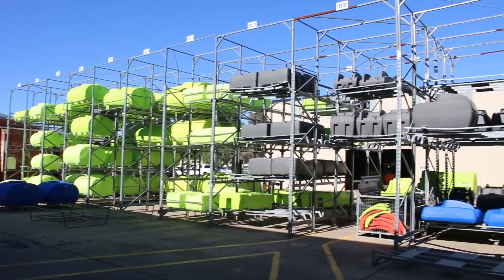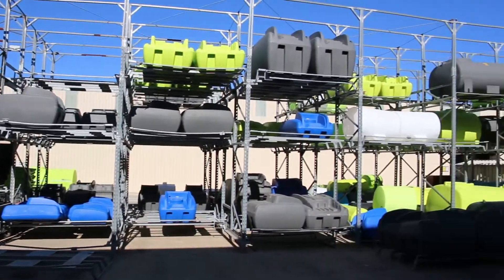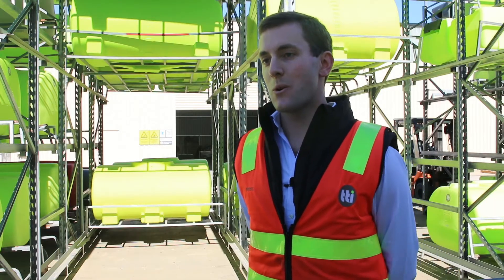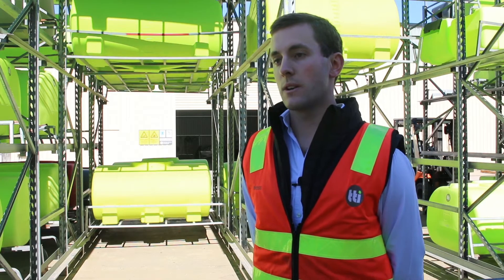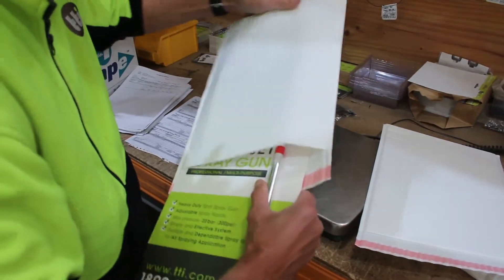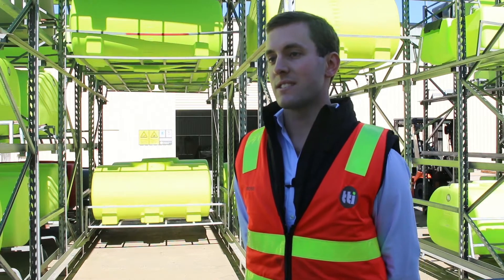We found Gateway Packaging to be very responsive with our needs. Our requirements haven't always been out of the box requirements, but Gateway have been able to do things like print our logo on our shrink wrap packaging, source custom sized padded envelopes, and various other things that we've needed over the years.